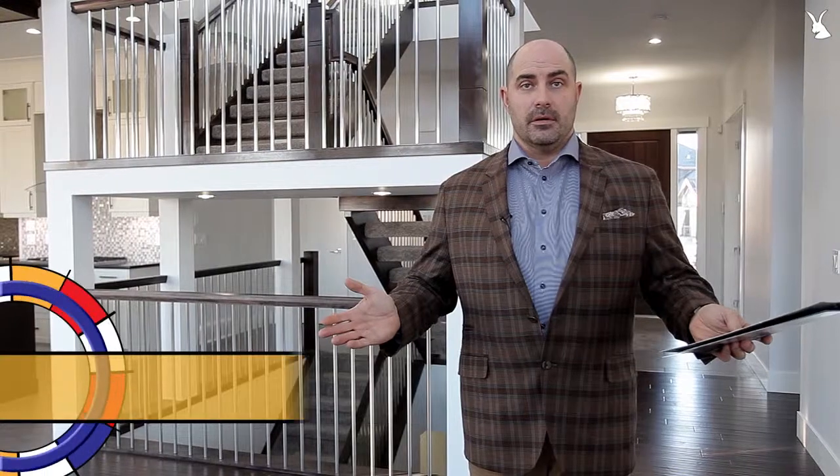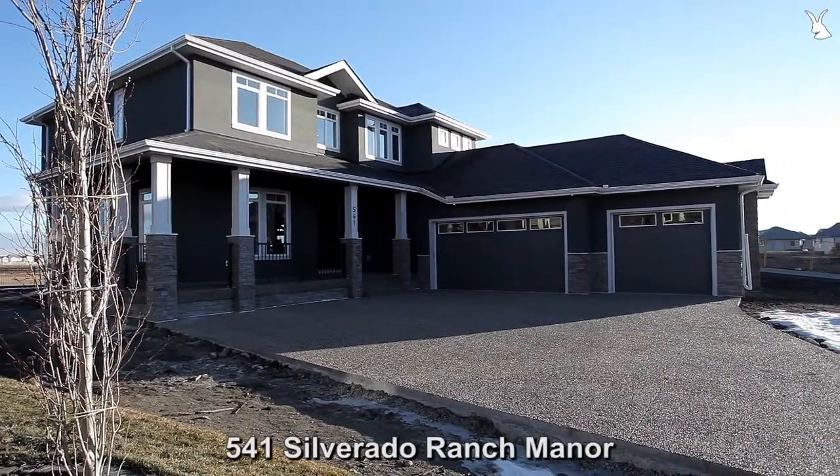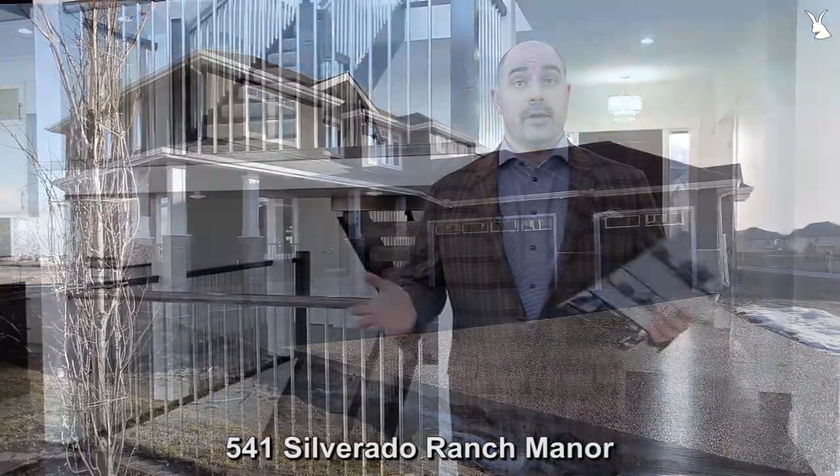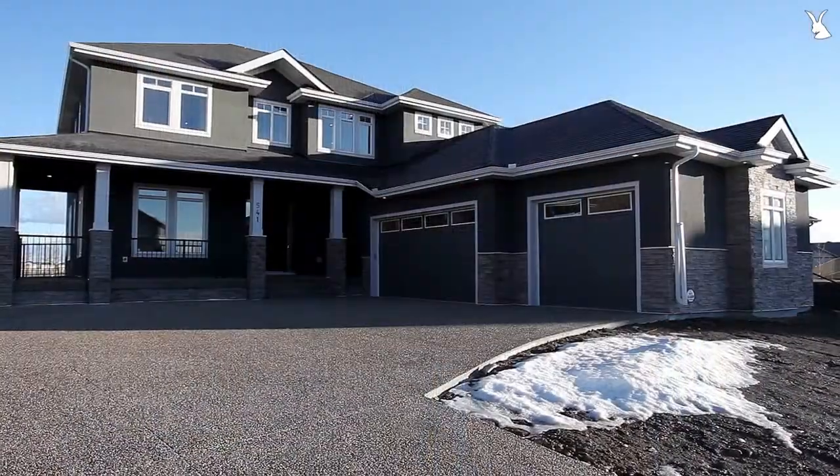Hey guys, we're here at another tour. That's 541 Silverado Ranch Manor. It's a unique community within Silverado called The Ranches, and this is a great property. It's 4,600 square feet of development, five bedrooms throughout, beautiful square footage, custom built home. Enjoy the tour.